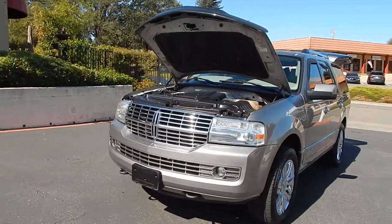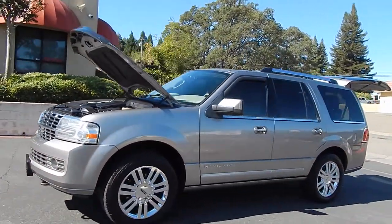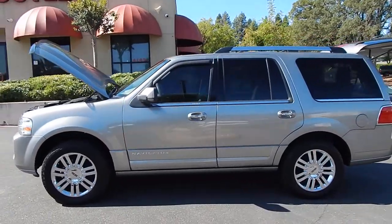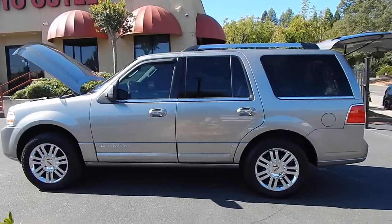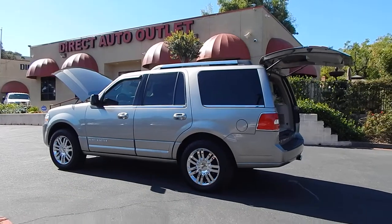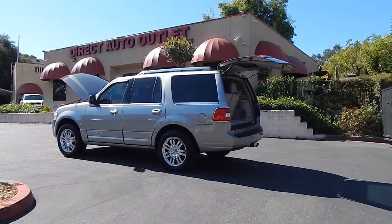Folks, you can find this vehicle and many others on our website at www.directautooutlet.com. You can also phone us down here at the lot at any time at area code 916-765-7575. I do want to take this opportunity to thank you for taking the time to look at our video, and we sure do hope to see you down here at the lot soon. Thank you.